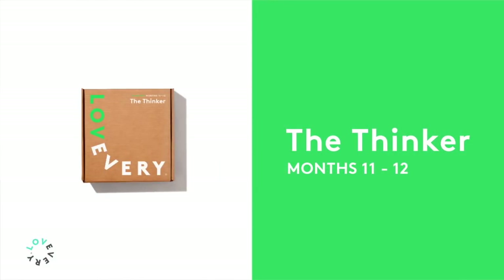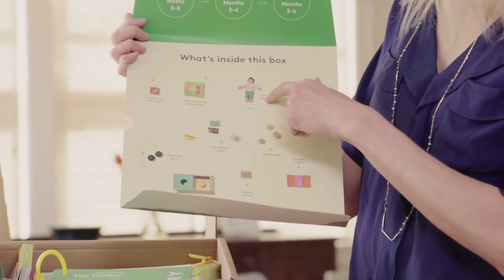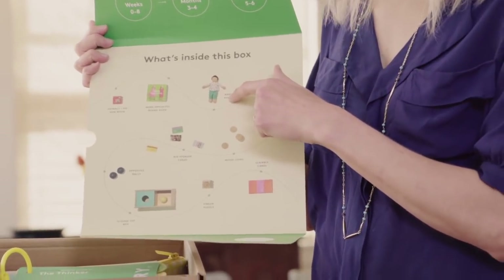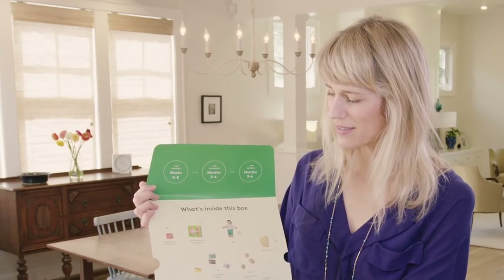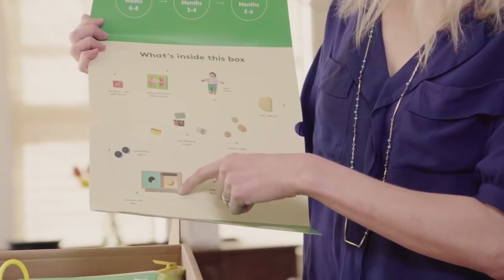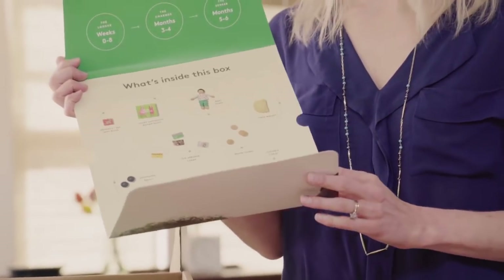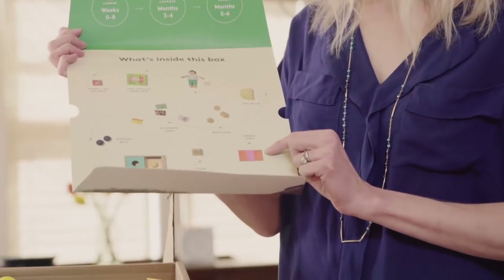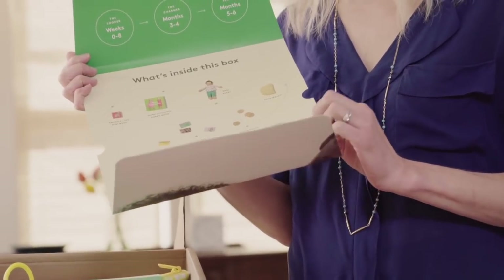This play kit is for months 11 and 12, and we call this the Thinker. We have a set of books, baby's first baby doll — Baby Avery — a wallet with baby credit cards and wooden coins, a sliding top box, really fun opposite balls where one's very heavy and one's light, a pincer puzzle for practicing pincer grasp, and scribble cards for writing maybe a first note to a friend or family member.